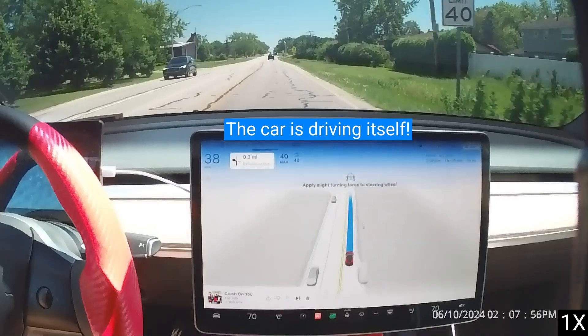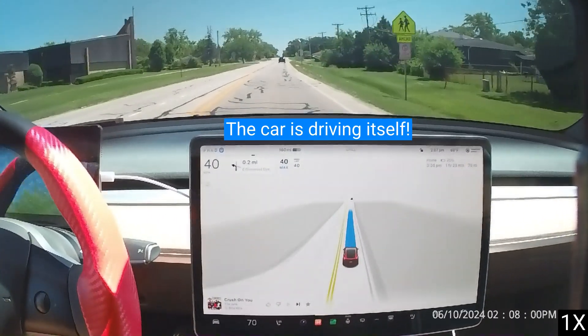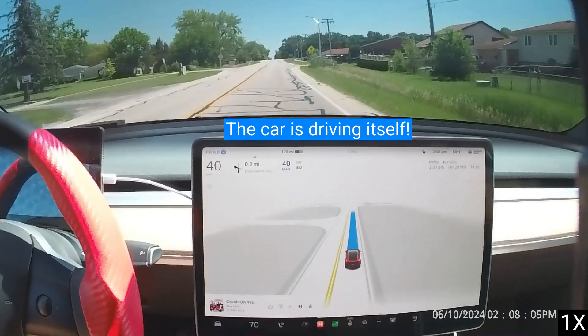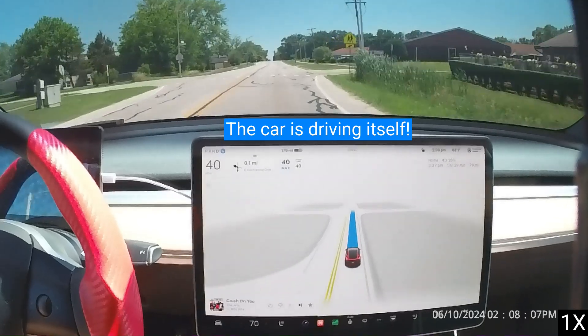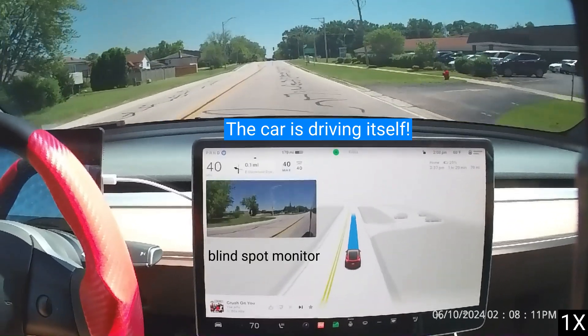Tesla's Full Self-Driving, FSD Supervised, is a hands-on feature that allows a Tesla to drive almost anywhere while under the driver's supervision. FSD Supervised can make lane changes, navigate around objects and other vehicles, and make turns.